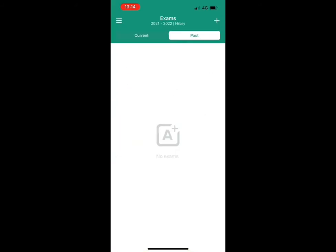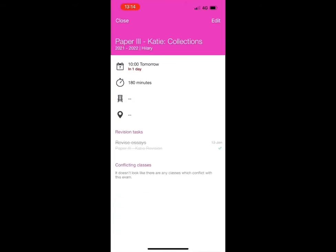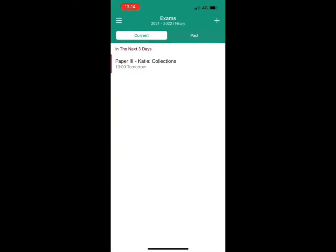Also, which is pretty handy, you can add in revision tasks in the task area which you can then check to see whether you've completed them in the exams area. This ensures that you stay entirely on top of all of your exams and never miss a piece of revision.